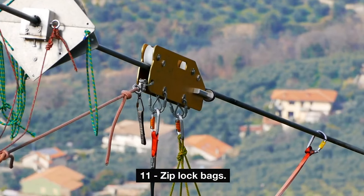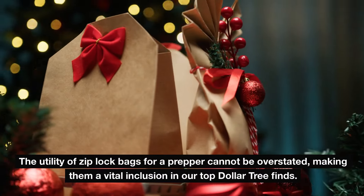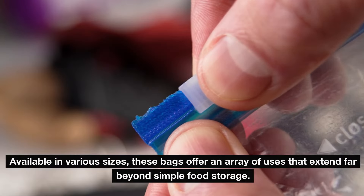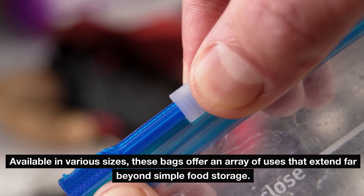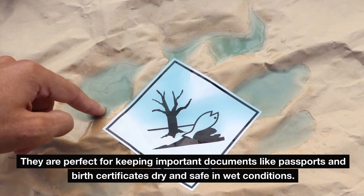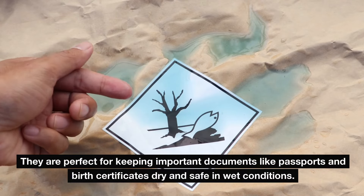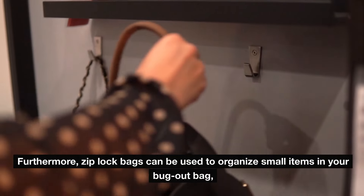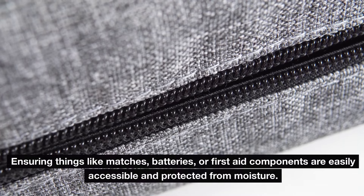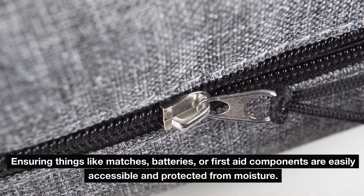Number eleven: Ziploc bags. The utility of Ziploc bags for a prepper cannot be overstated, making them a vital inclusion in our top Dollar Tree finds. Available in various sizes, these bags offer an array of uses that extend far beyond simple food storage. They are perfect for keeping important documents like passports and birth certificates dry and safe in wet conditions. Ziploc bags can also be used to organize small items in your bug-out bag, ensuring things like matches, batteries, or first-aid components are easily accessible and protected from moisture.